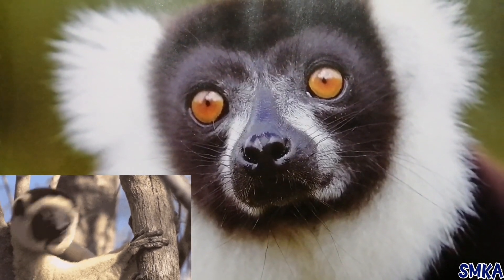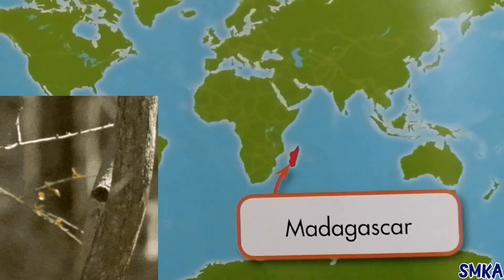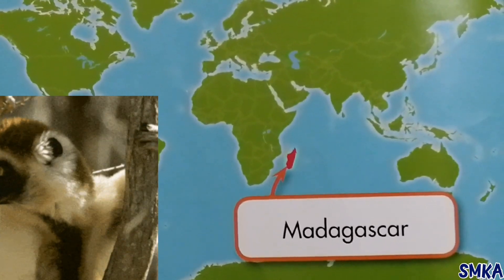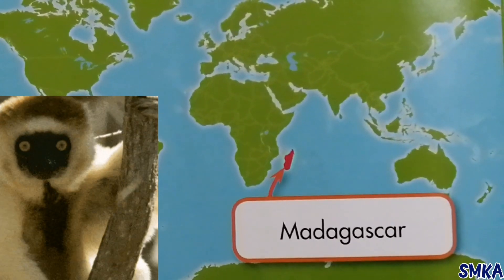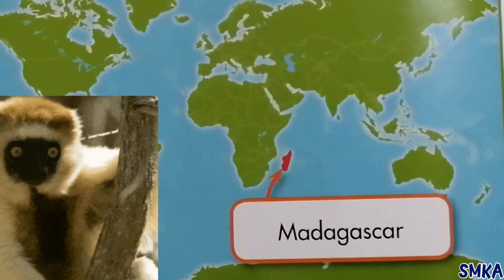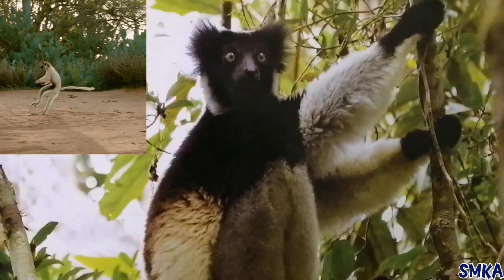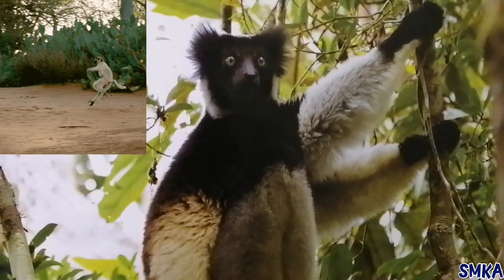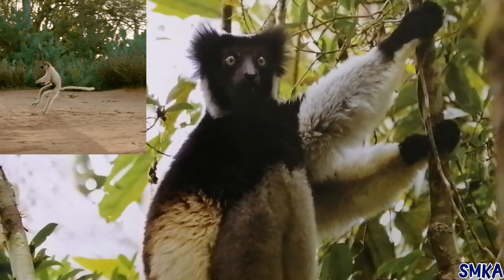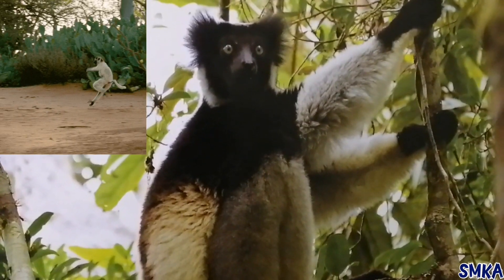This lemur has tufts of fur around its neck. Lemurs live on the island of Madagascar in the Indian Ocean. Wild lemurs are not found anywhere else on earth. The lemurs in this book live in rainforests on Madagascar. It is warm and wet in the rainforest all year round.